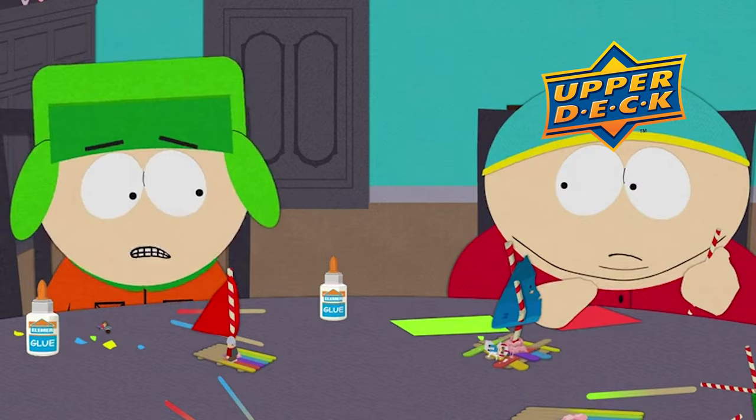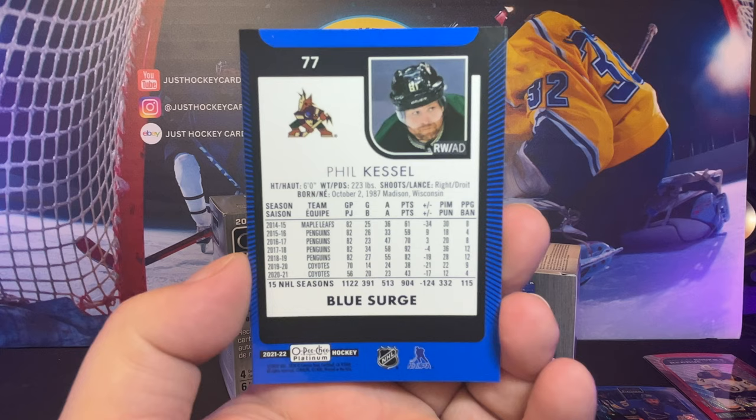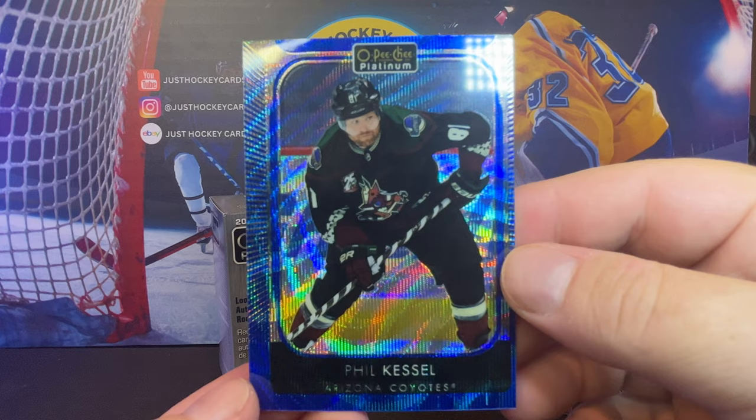That is pathetic, Upper Deck. That looks like garbage. That is absolutely pathetic, how far off-center that is. The back's even worse. What would that get, like a PSA 3? Good god.